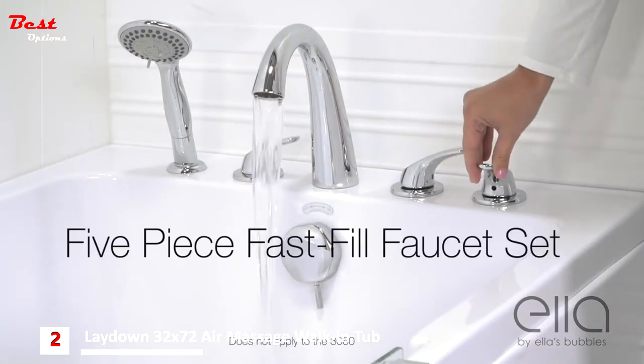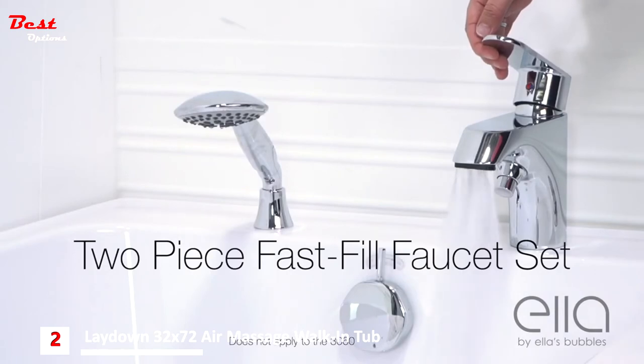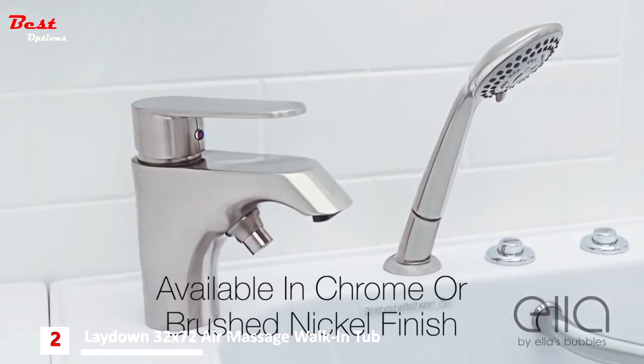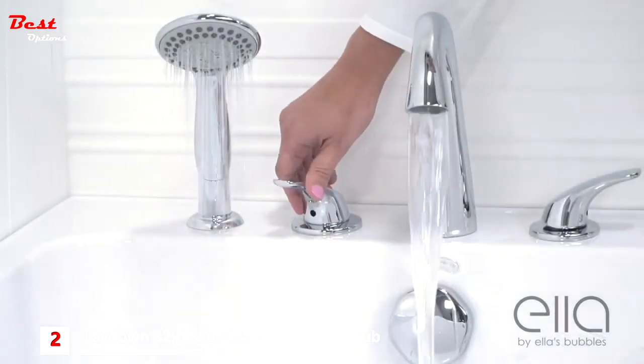Choose between a 5-piece fast fill faucet set or a 2-piece fast fill faucet set. The 2-piece faucet set is available in chrome or a brushed nickel finish. Each comes with an extendable multi-function shower head.